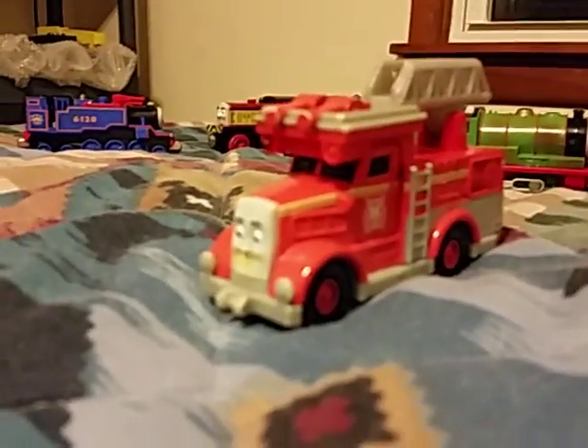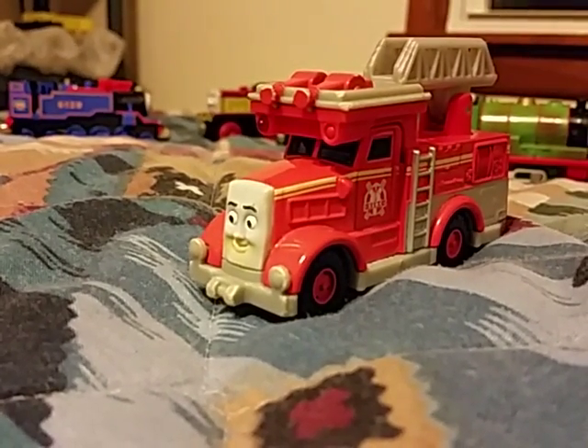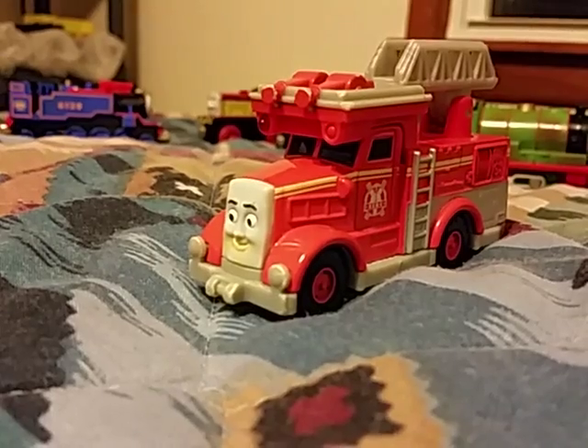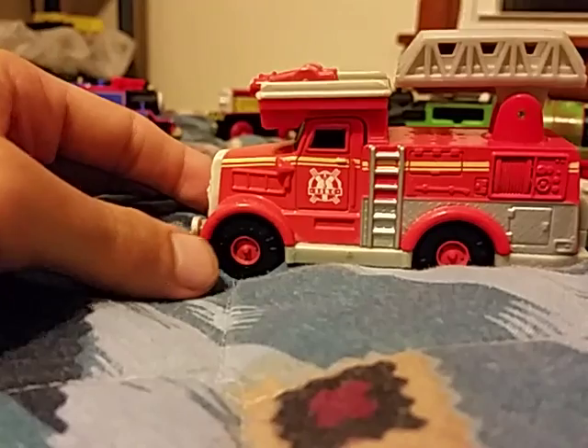Then I found this all by itself, not part of this group, but it was on the same day, also at the same shop. This is Flynn — Flynn the firetruck.